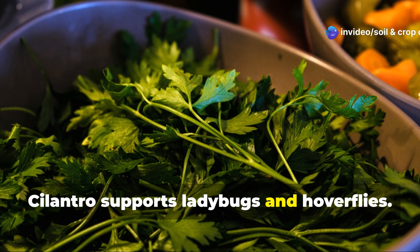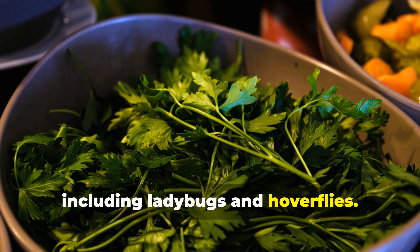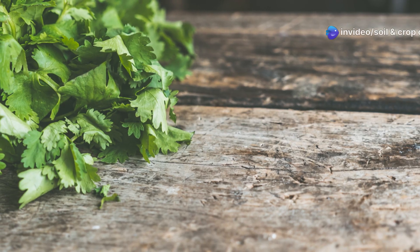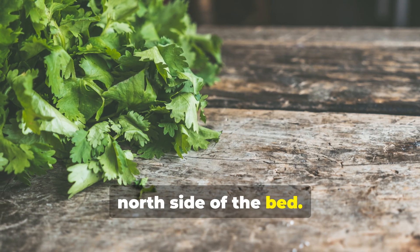Cilantro flowers offer a rich nectar source for beneficial insects, including ladybugs and hoverflies, which are critical in controlling aphid populations. Because cilantro bolts quickly in the heat, plant it behind your tomatoes on the north side of the bed.